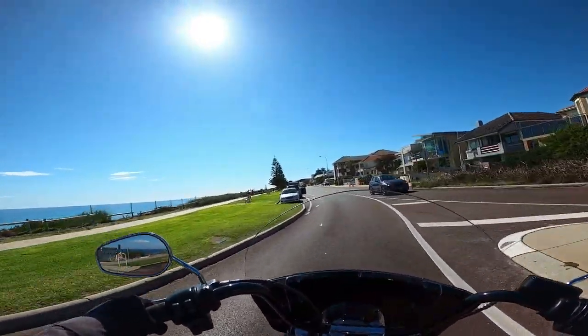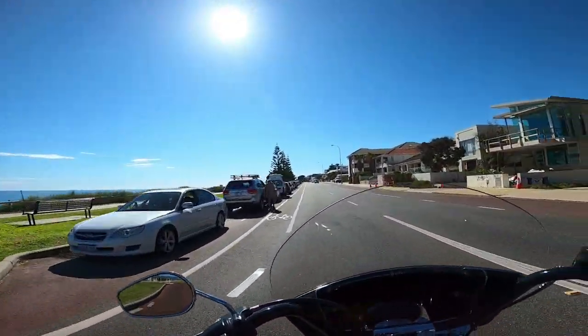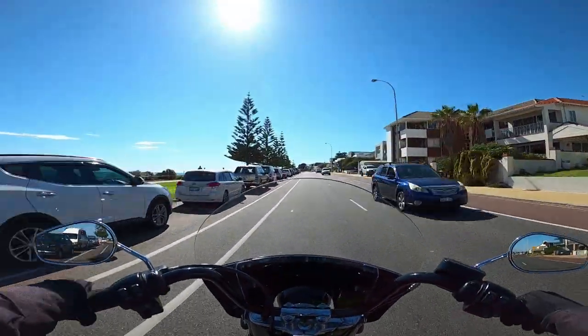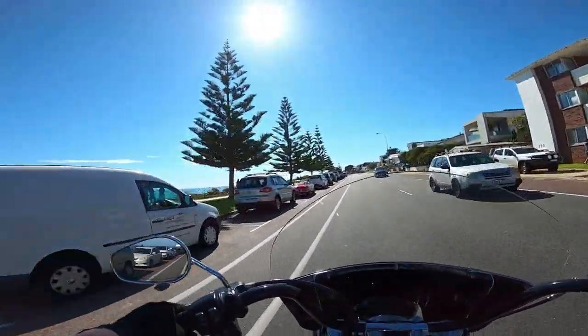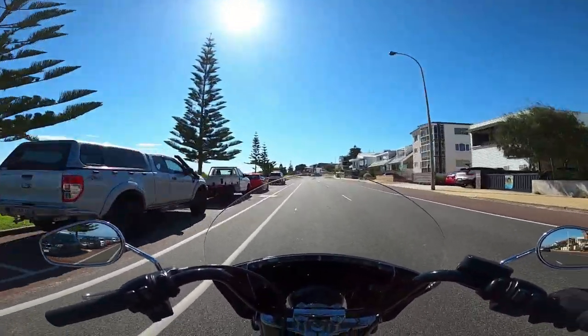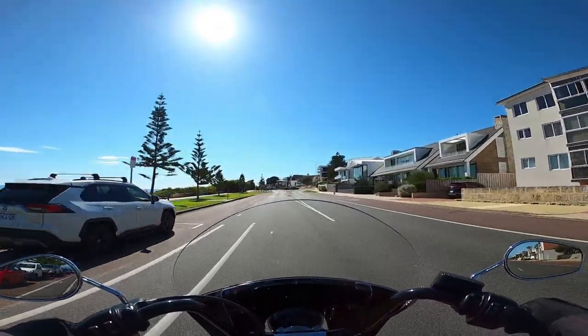Well, hey guys, it's Rob and the Lady Biker. How is everyone doing today? Out for a ride on this beautiful Heritage. And you know, you all know how much I love my girl Scarlett. I absolutely love her.